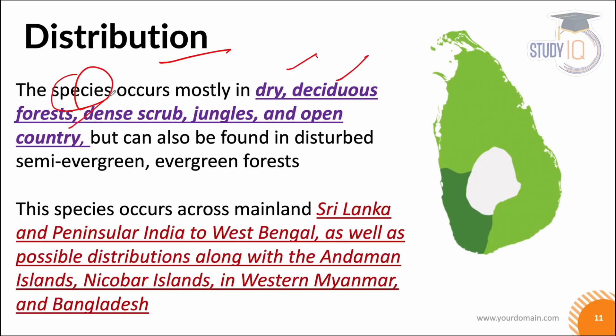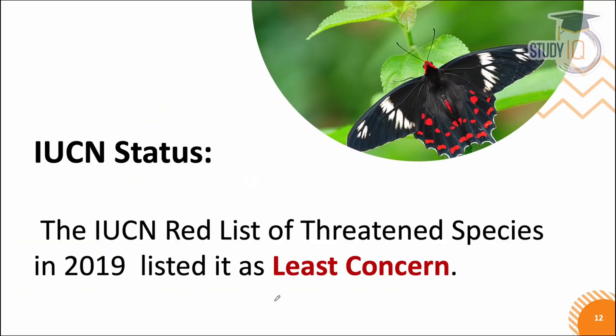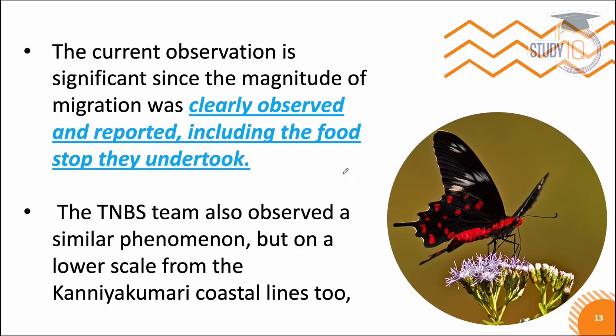This species is found in dry deciduous forests, dense jungles, and open country. Looking at its distribution — it is found in mainland Sri Lanka, peninsular India, and also spotted in the Andaman and Nicobar Islands, western Myanmar, and Bangladesh. Its IUCN status is Least Concern because its population is stable. The current observations are significant because a large number of butterflies migrating has been reported.